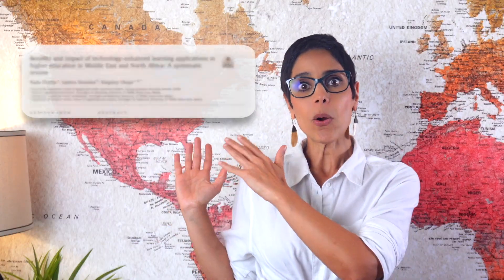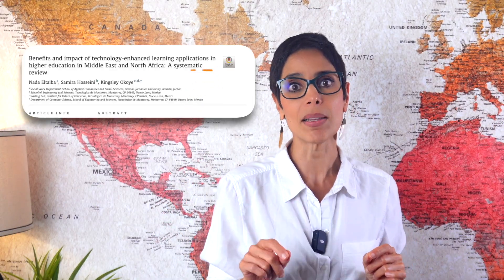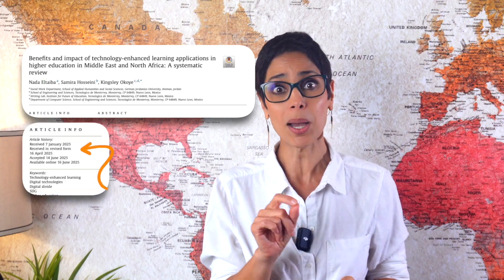Here's our recent article: 'Benefits and Impact of Technology Enhanced Learning Applications in Higher Education in the Middle East and North Africa: A Systematic Review,' which was accepted in a remarkably short time with minor revision in our first attempt, without a single desk rejection. Stay with me to the end of this video and I'll show you all the tricks we used so you can follow our blueprint.